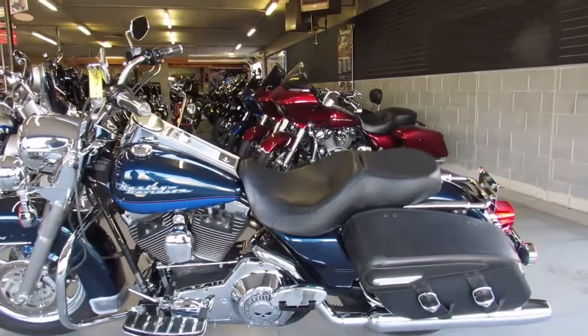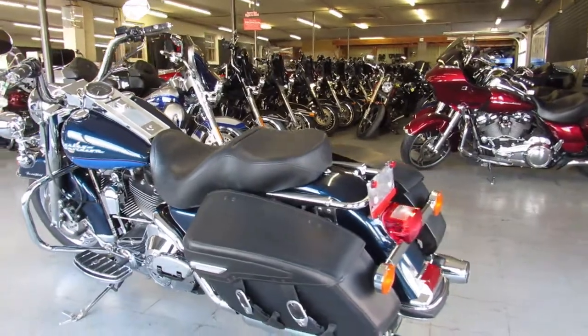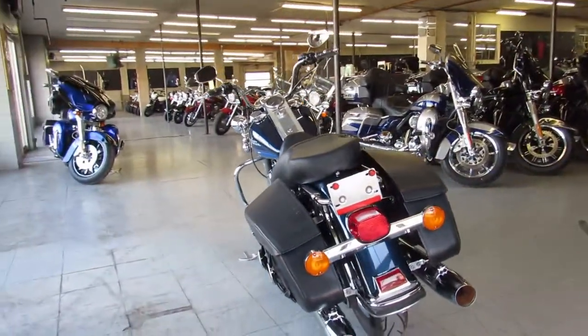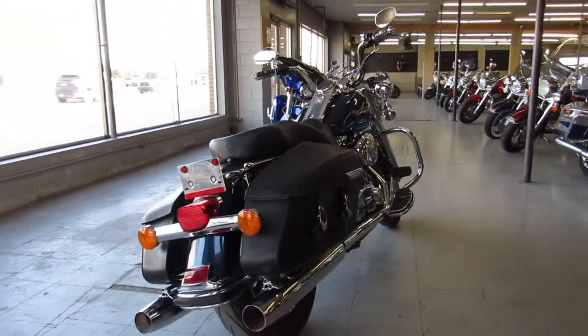Hey guys, ApprovalPowersports.com here doing some videos on the used Harley-Davidsons. Just got another Road King in — this one is a 2004 in the two-tone blue with the chrome wheels, guys. It's a must see. The paint looks good, the chrome shines like new. This is one sharp Road King.